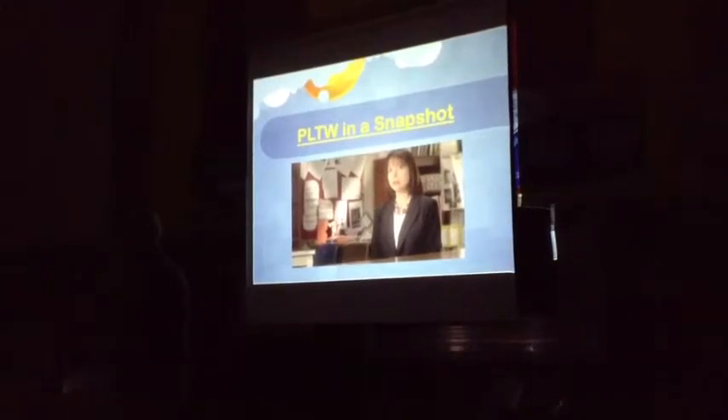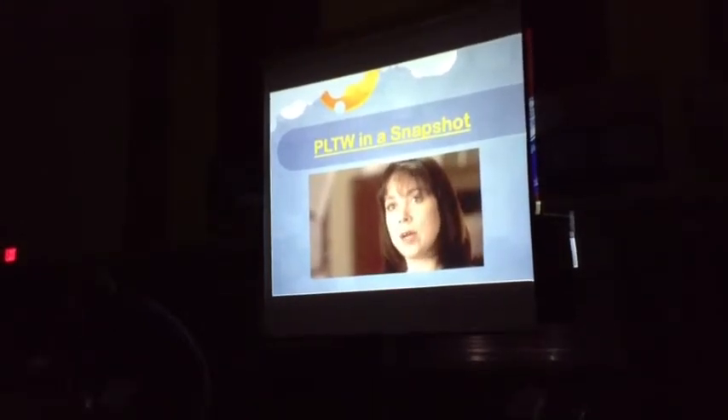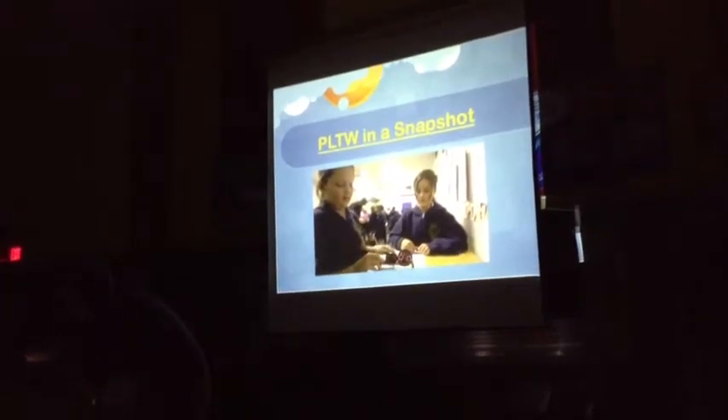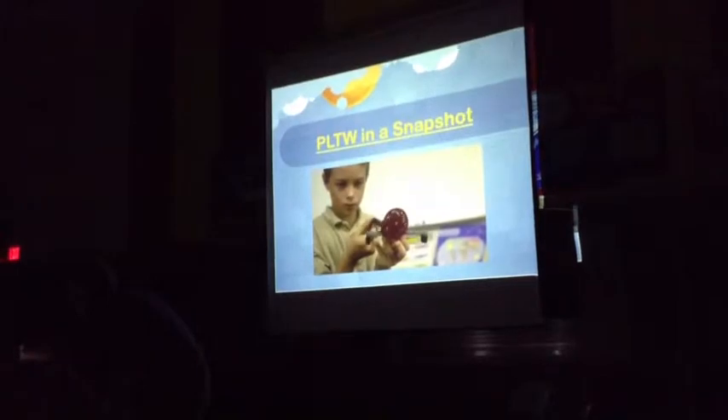So we can provide a K-12 continuum that really prepares our youngest students for the global economy. The elementary curriculum has become a way for students — really, science has become their favorite subject. They so look forward to our time when we're working on projects. The students are highly engaged, very excited about their projects, and anxious to explain what they're doing. They find that when I introduce a Project Lead the Way project, they get so excited about it. They go home afterwards, want to look things up on the internet, do further research, and come back wanting to share with their classmates what they've learned.